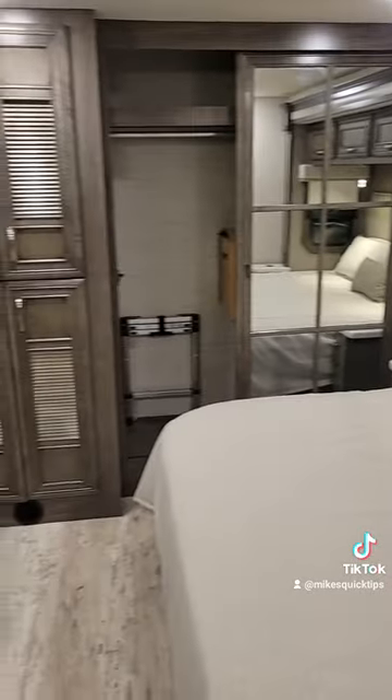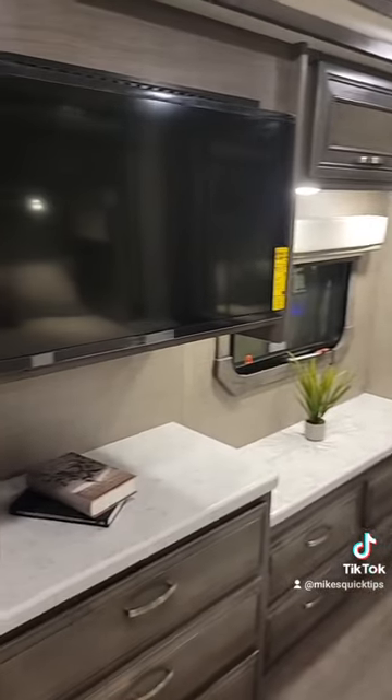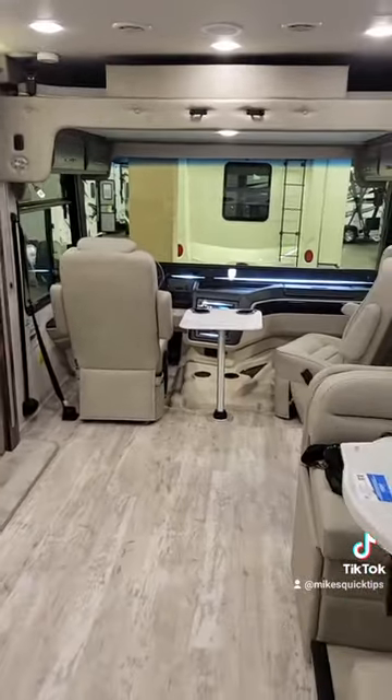Going back into the bedroom, there's a king bed with overhead storage in the back, a nice TV, and cabinetry at the foot of the bed. This unit also includes a washer and dryer. This is the 36H model.